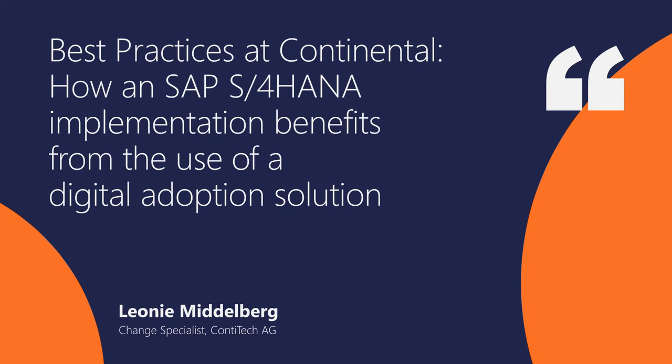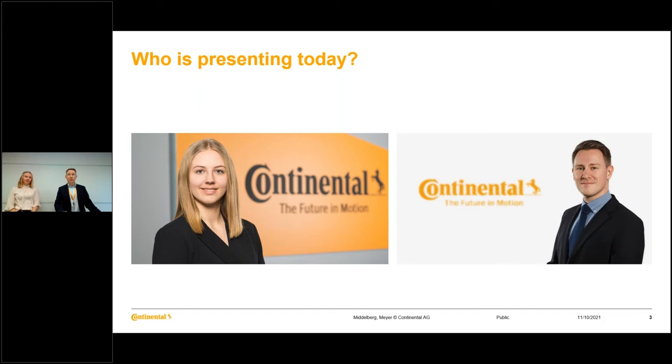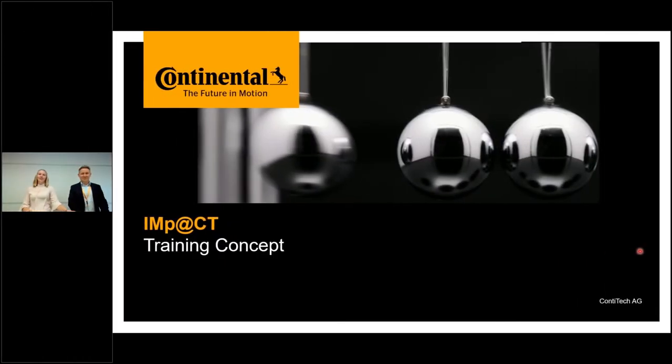My colleague Leonie joined Continental in 2017 and took over the role of training coordinator for the IMPACT project within the ContiTech organization in 2020. She will present in the second half of our presentation. Thank you, Markus. I will now take over and explain a bit more about how we use TTKF for our S4 HANA implementation, also called IMPACT.